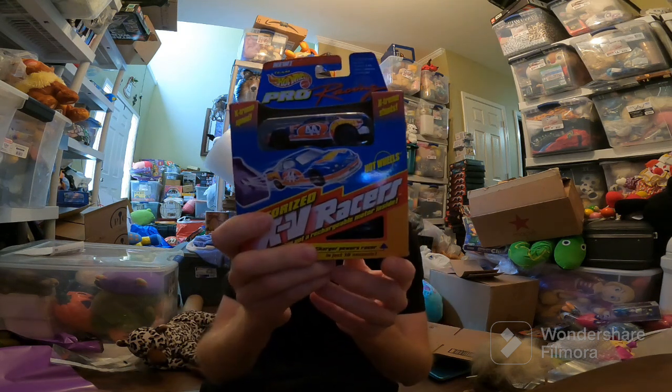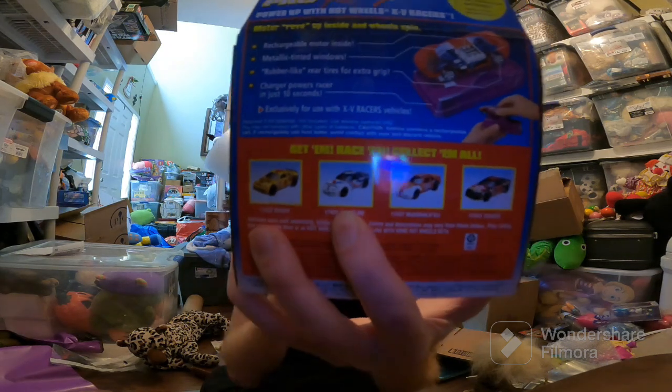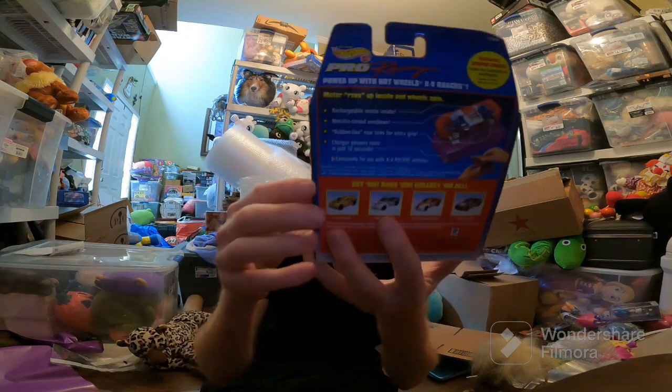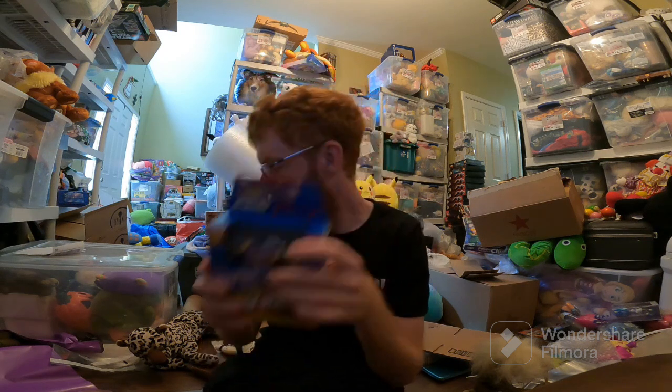Moving on to eBay: this Hot Wheels car. These used to be fun — me and my brother used to play with these all the time. They're little cars that you press down on a little charger and let them go and they race. But this one's new in the packaging, also has a charger included. Sold for around $31 on eBay.